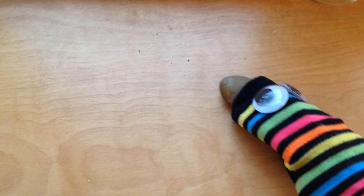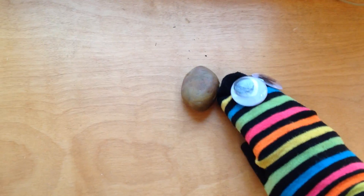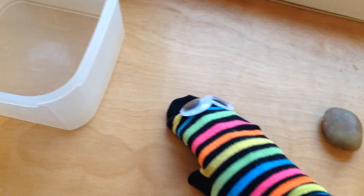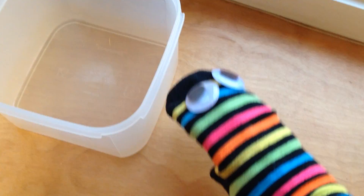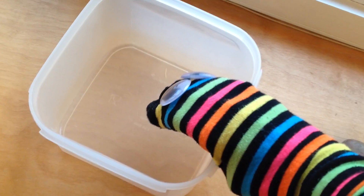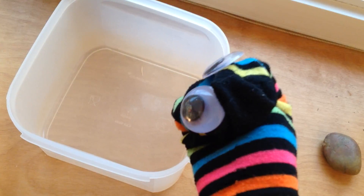Meanwhile, the snake found out — that wasn't a mouse, it was a big rock. He hurried back to the container. Oh no. He looked in — the mice are gone. Too bad, snake. Better luck next time.